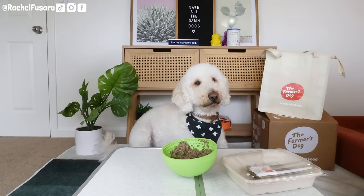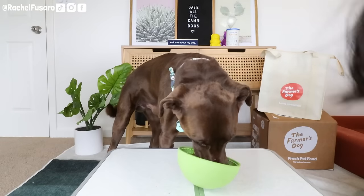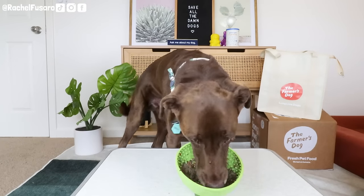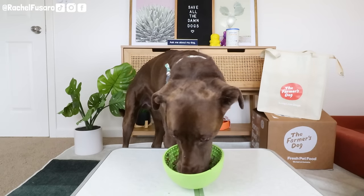If you are looking to do a mixed diet where you're going to feed half kibble and half one of these fresh foods, comment the kibble you want me to review below. Don't forget to click that subscribe button and notification bell so you don't miss when I do my next review.